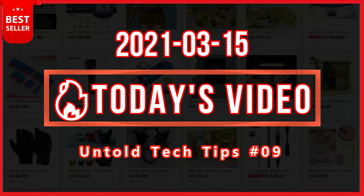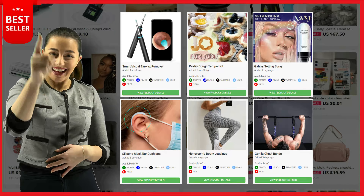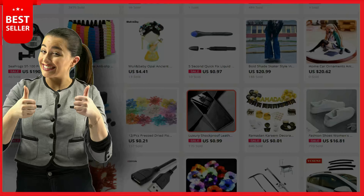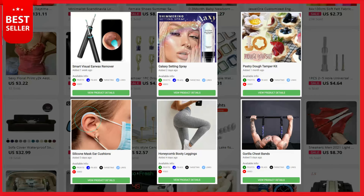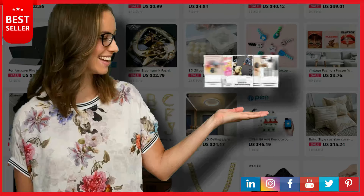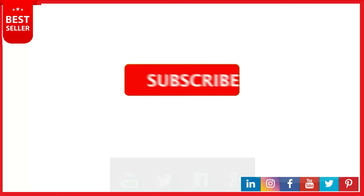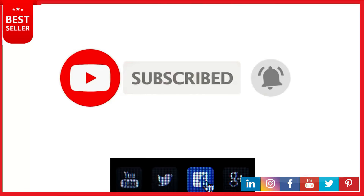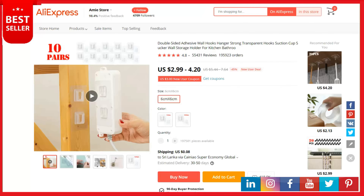Every day we provide hot winning products you can start selling immediately in your store. Untold Tech Tips' everyday video introduces five winning products and offers an exclusive opportunity to dropshippers to make passive income with us, because we know how costly the startup of a dropshipping business is. Today I will show you five dropshipping winning products that you can start selling right now. Make sure to subscribe to our YouTube channel by clicking the subscribe button and the bell icon. Today's product list is based on top selling products on AliExpress, and we believe there will be huge market growth for these products.